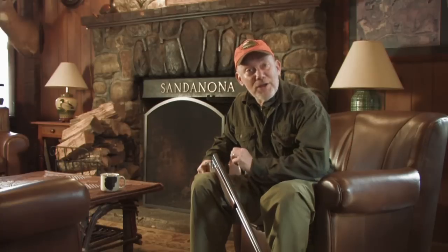If you end up using a loaner gun and you're not that familiar with it, be sure to talk to your guide about how to safely load and unload the gun and the location and operation of the safety switch.